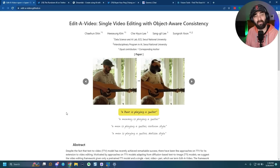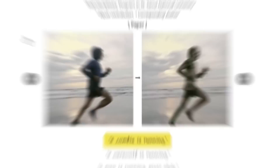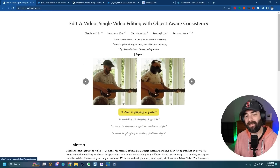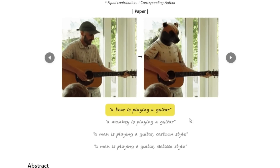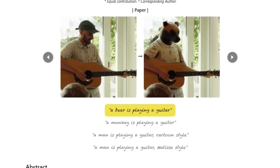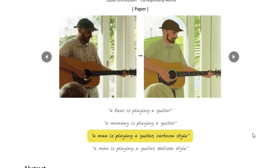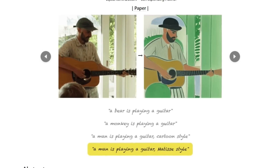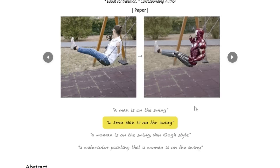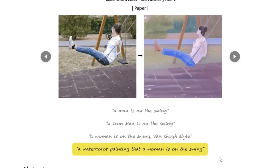The next one isn't available yet, but you can see what it looks like over at editavideo.github.io. It's called Edit A Video — single video editing with object-aware consistency. It uses a reference video and then a text prompt to change that video. For example: a bear playing guitar from a person playing guitar, change it to a monkey playing guitar, a man playing guitar in a cartoon style, or a man playing guitar in Matisse style. We have a reference video of a woman on a swing — change it to a man on a swing, Iron Man on a swing, a Van Gogh style, or a watercolor painting.